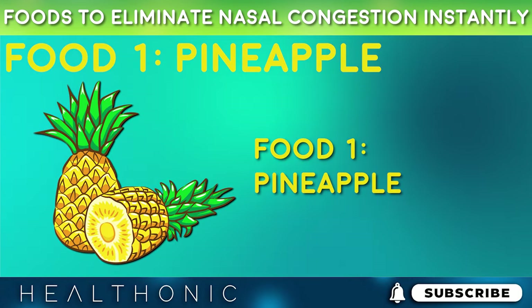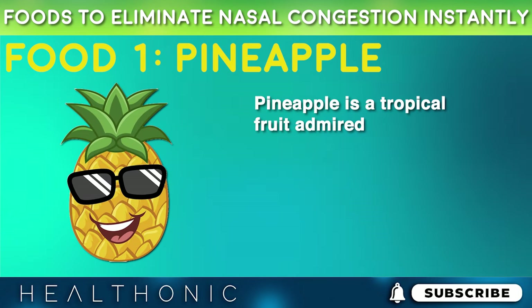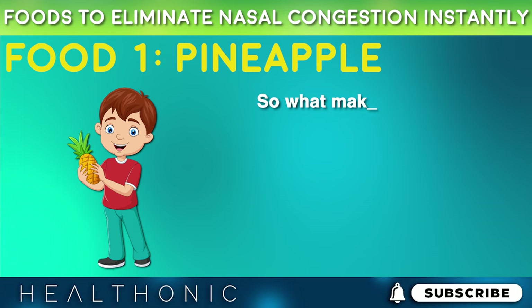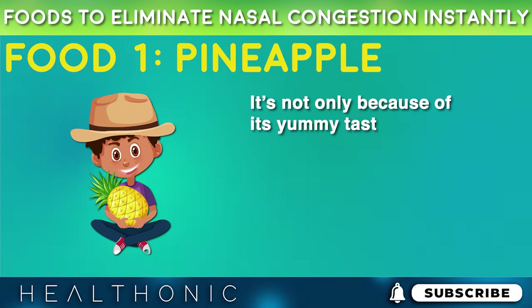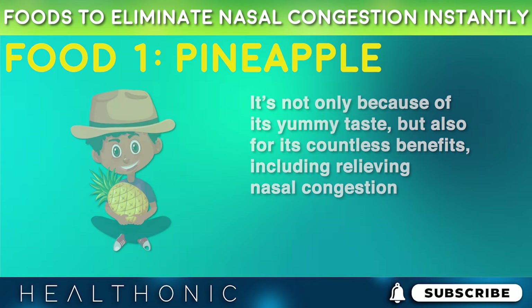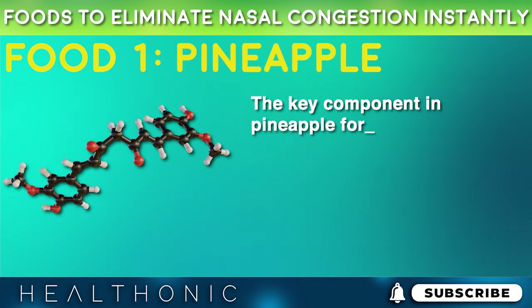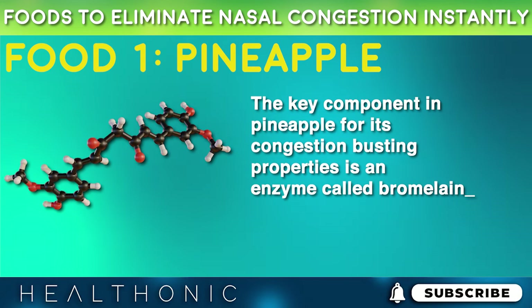The first one on the list is pineapple. Pineapple is a tropical fruit admired worldwide. It's not only appreciated for its yummy taste, but also for its countless benefits, including relieving nasal congestion. The key component in pineapple for its congestion-busting properties is an enzyme called bromelain.